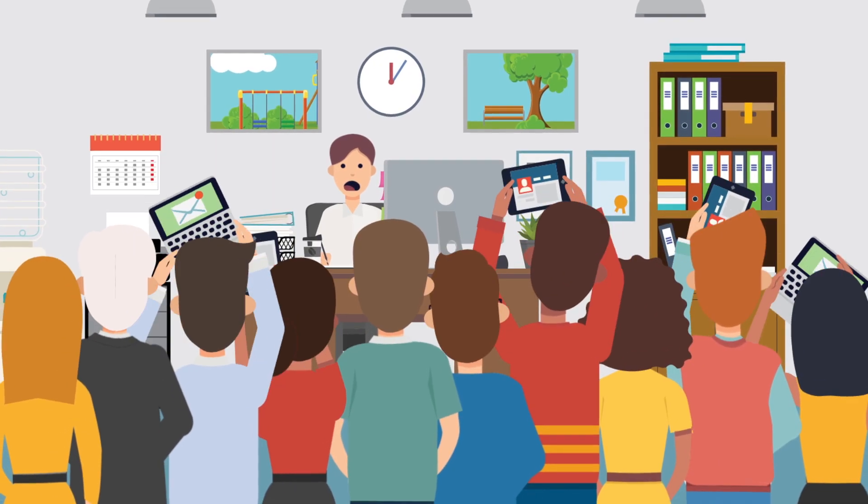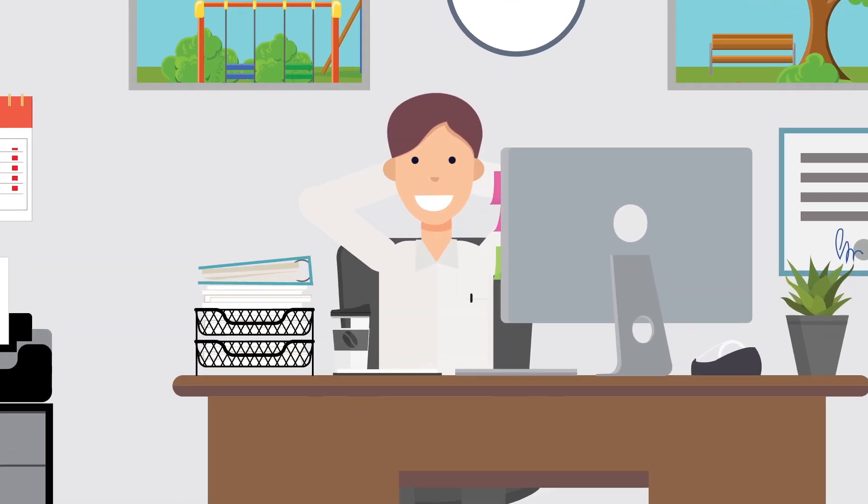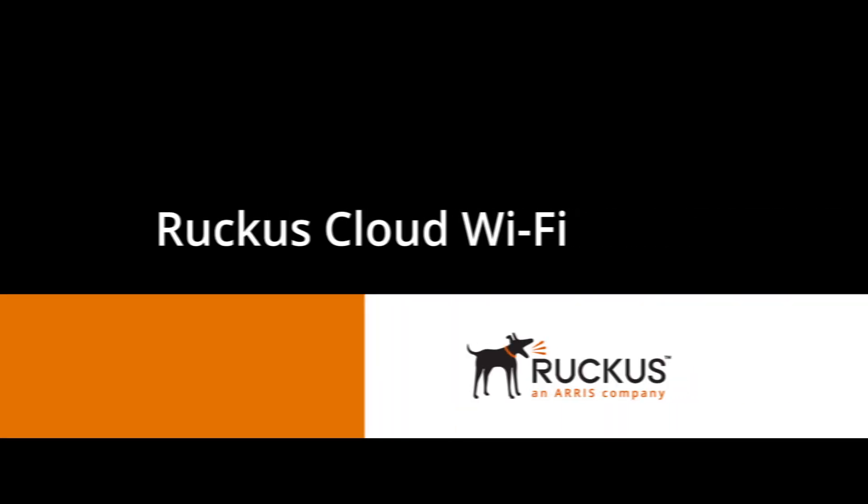Discover how Ruckus Cloud Wi-Fi can help you go from this to this, by making it easier than ever to power innovative learning experiences from anywhere.